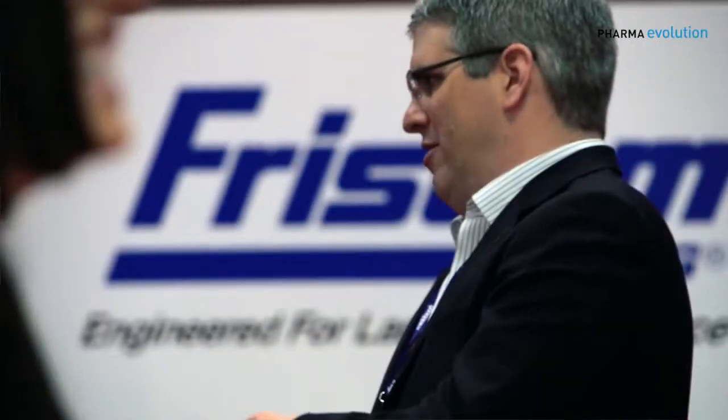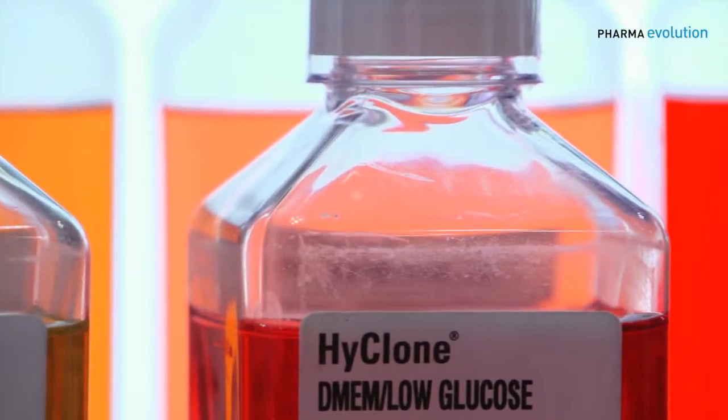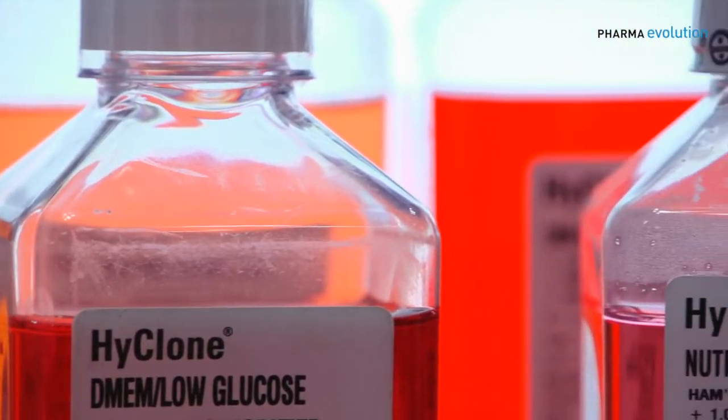A number of the enabling technologies we're seeing are going to use single-use containers and transfer systems for the actual products themselves. The products are the live cells, the expressed products from the cells, or the proteins from the cells. So that's one area.